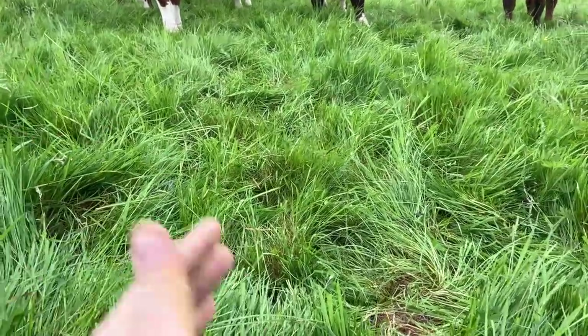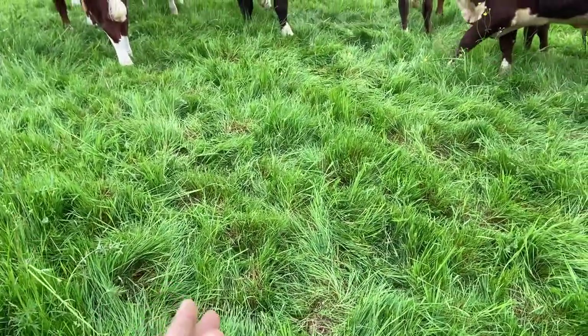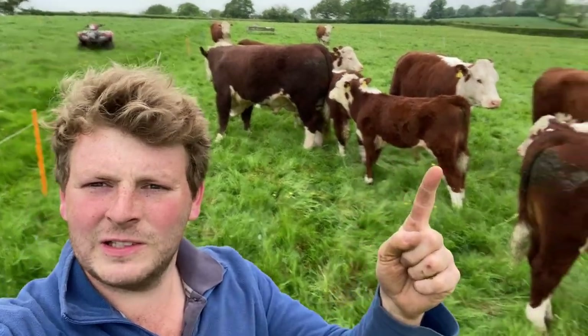We've got loads of leaf left behind, so that means this grass will immediately start photosynthesizing and regrowing, meaning that the next time this lot come back to this field the grass is actually going to be ready to be grazed again. This type of skim grazing is also a really good way to improve the sward diversity in these permanent pastures.